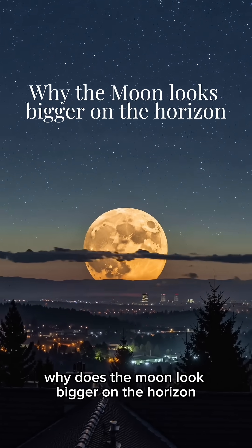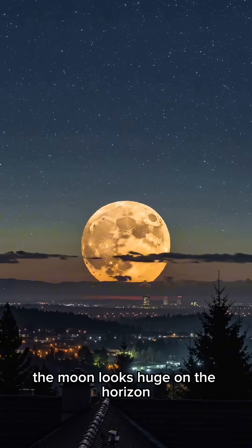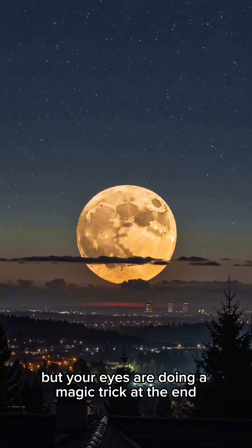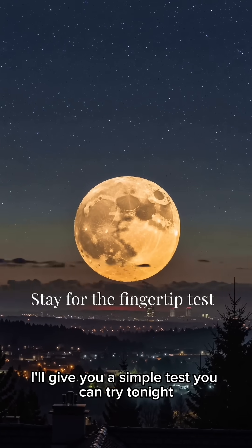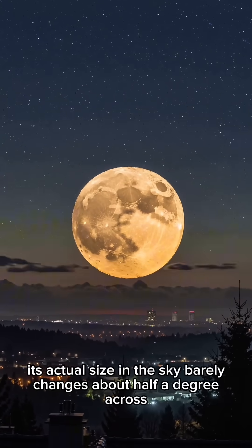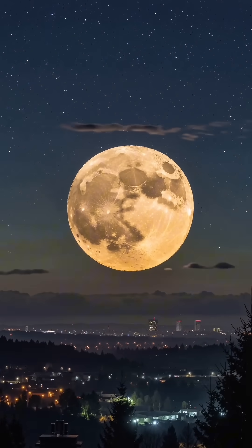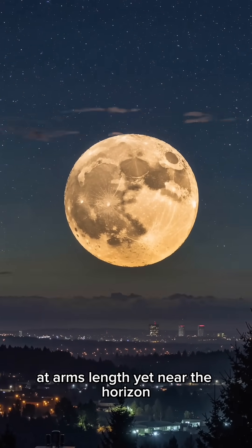Why does the moon look bigger on the horizon? The moon looks huge on the horizon, but your eyes are doing a magic trick. At the end, I'll give you a simple test you can try tonight. Its actual size in the sky barely changes — about half a degree across, the width of a small fingernail at arm's length.